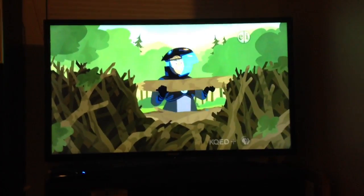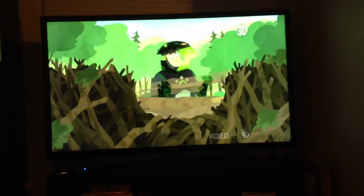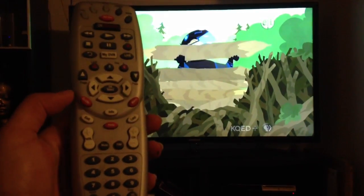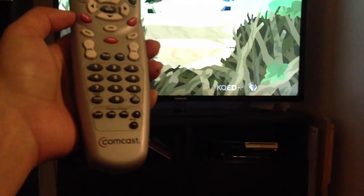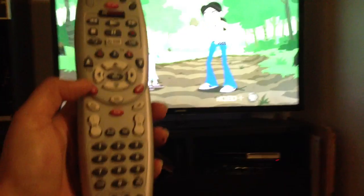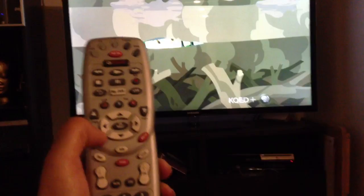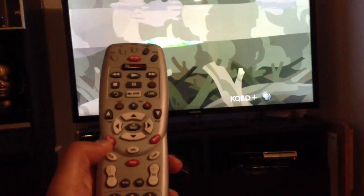I have something very disturbing to share. I don't know if it is a remote control issue or if it's a Comcast menu guide or TV channel guide issue, but let me show you what happens when I use these scrolling buttons to look at the TV guide.